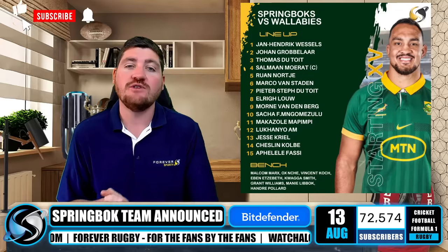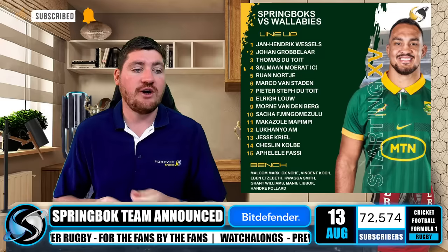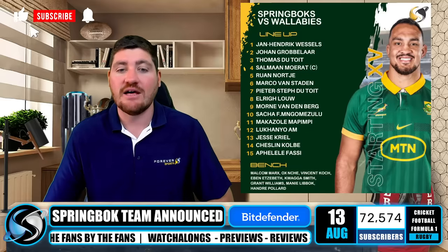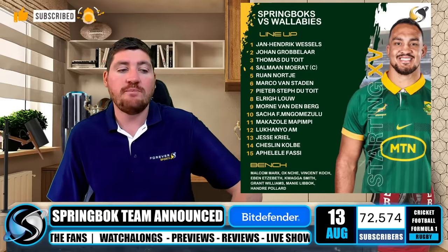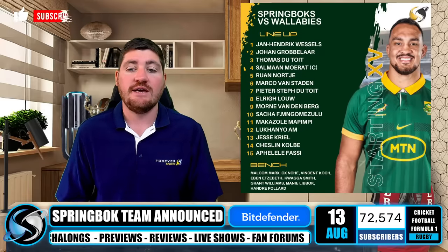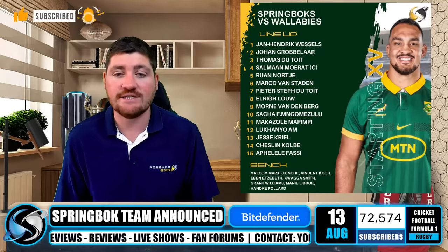And a new back row: Marco van Staden starting in the No. 6 jersey, Pieter-Steph du Toit shifting back from lock to flank, as well as Elrigh Louw getting another start in the No. 8 jersey. Mornay Vandenberg will partner Cobus Reinach and Faf de Klerk — a really exciting halfback combination. I think Mornay Vandenberg has a big opportunity here, and I think they really do rate him.